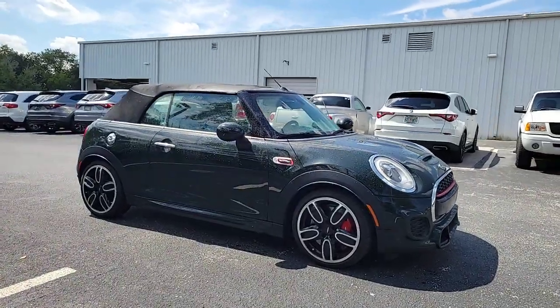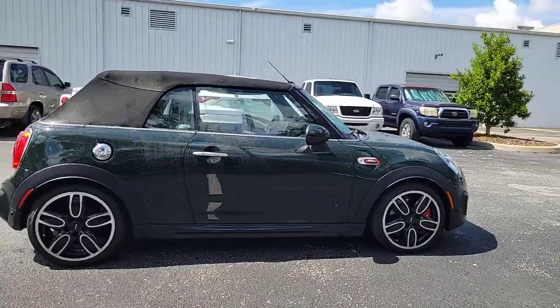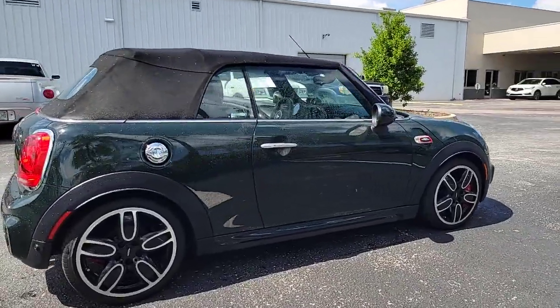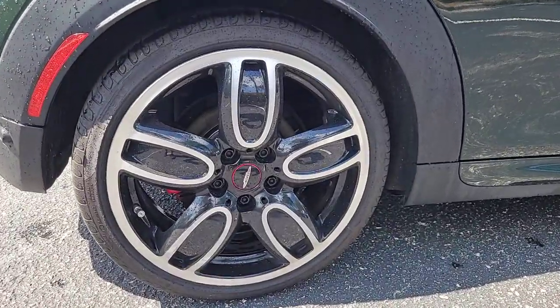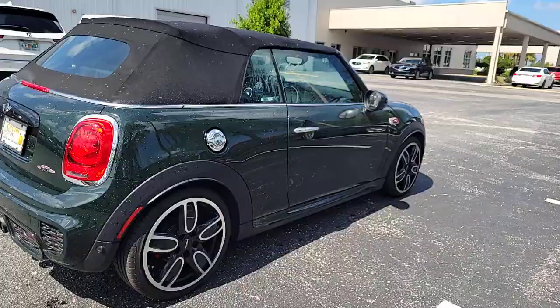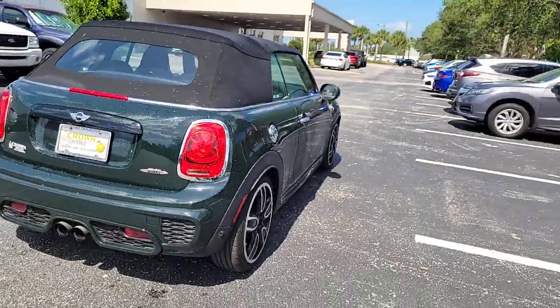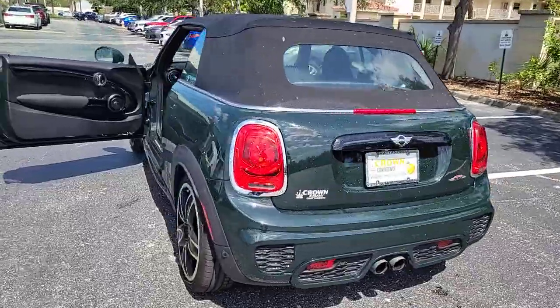Introducing the 2017 Mini Cooper Convertible. With less than 45,000 miles on the odometer, this vehicle stands out from the rest. This iconic Mini Convertible delivers legendary motorsport performance and exhilarating top-down freedom. Whether you're cutting up the back roads or cruising through town, this fun-loving two-seater makes the journey a joy.